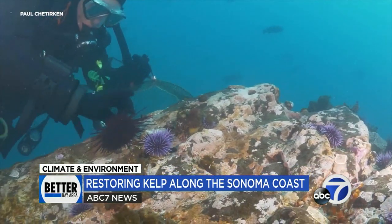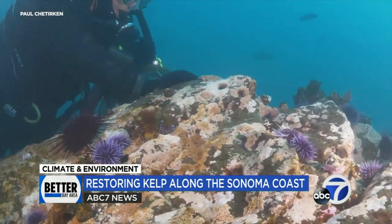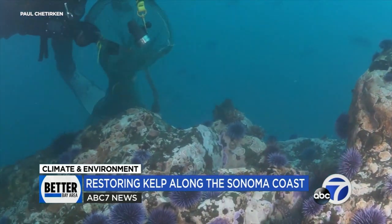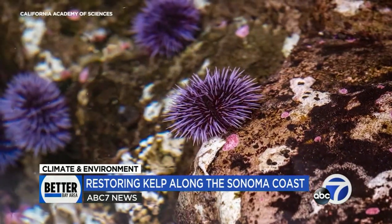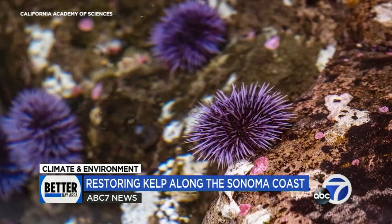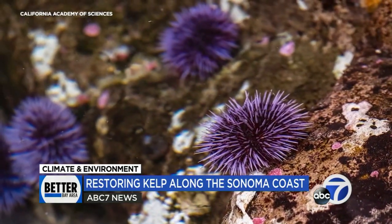They're enlisting the help of local divers to literally pluck the urchins and plant the kelp. We work with local commercial urchin divers to remove purple urchins in particular, to reduce the grazing pressure on new kelp forest growth. They say plucking the destructive urchins is pretty straightforward, but figuring out what to do with them — well, that's a work in progress.